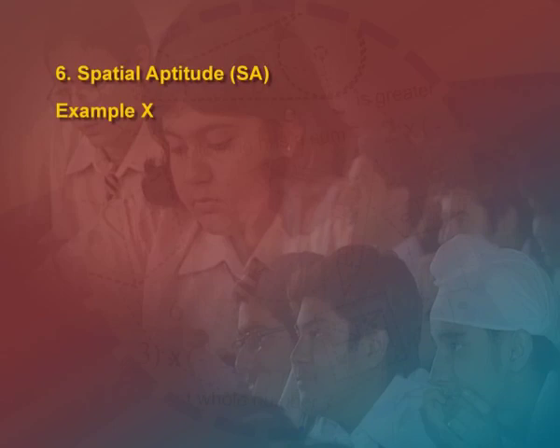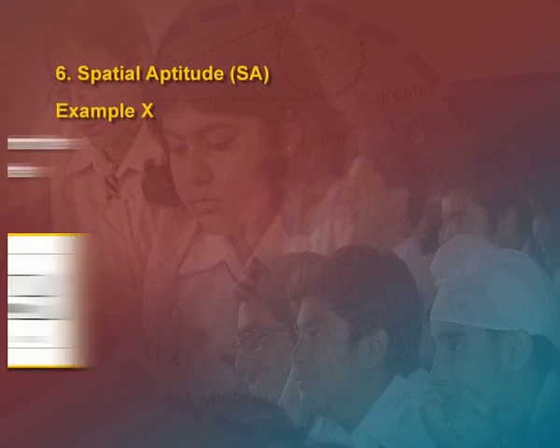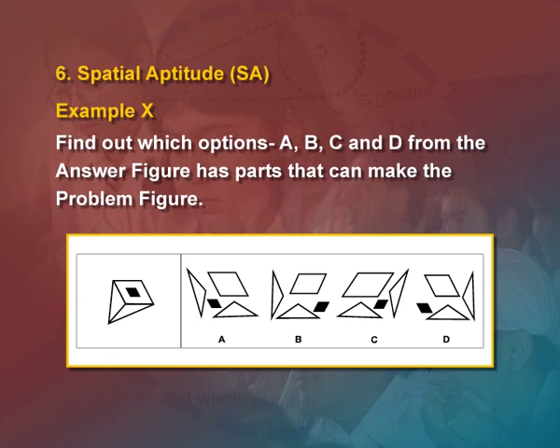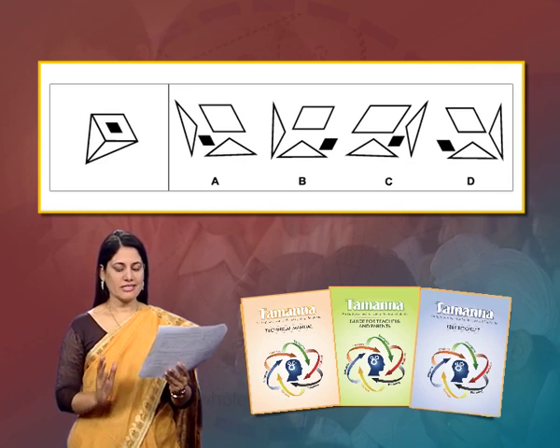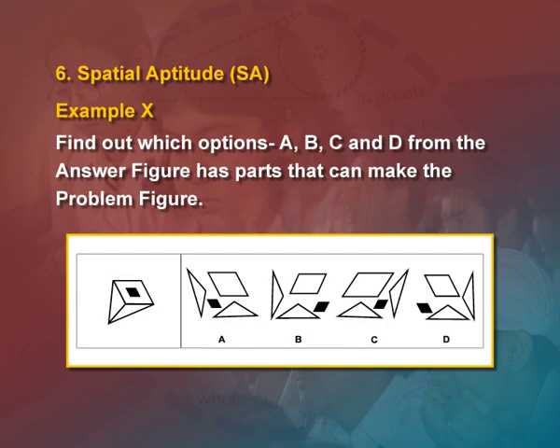For example, in spatial aptitude: 'Find out which option — A, B, C or D — from the answer figure has parts that can make the problem figure.' On the left-hand side there is a figure given; on the right-hand side there are four options A, B, C and D. The student has to select which option contains all parts that will make the problem figure.